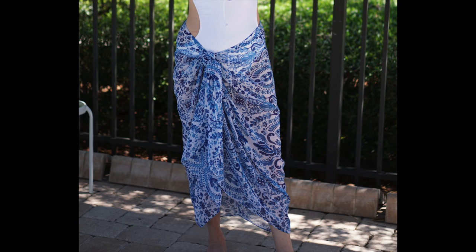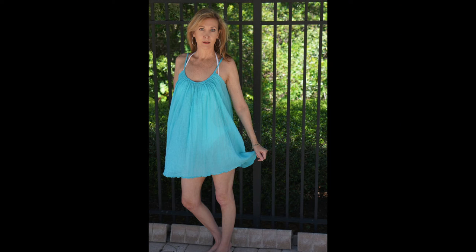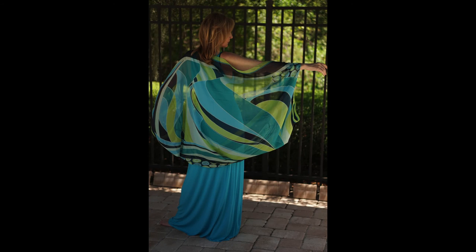This cute little Grecian dress made of gauze is great to throw over a swimsuit. You can also wear it belted, or throw on a pair of leggings and you've got yourself a cute outfit to wear sightseeing. And now for a cover-up with high drama — I purchased this beautiful oversized scarf at Nordstrom's a few years ago.